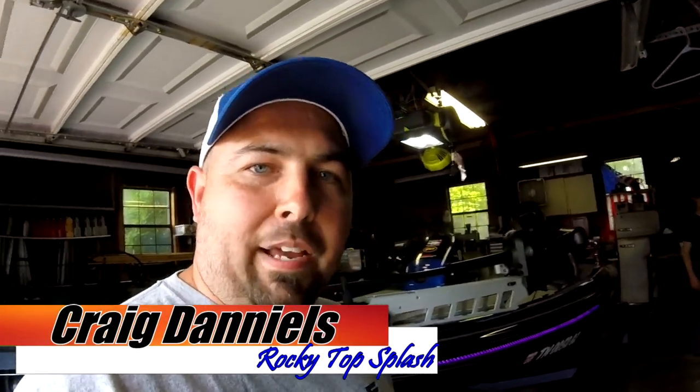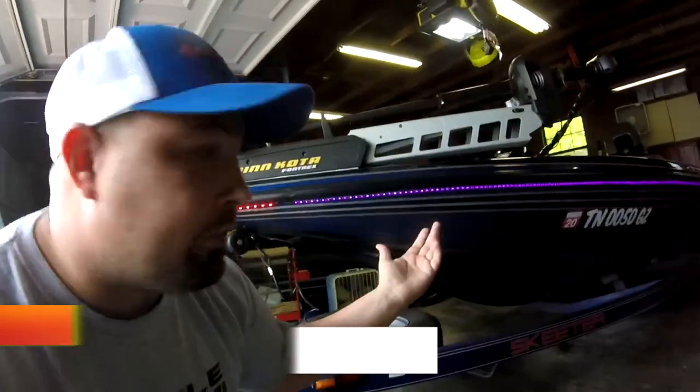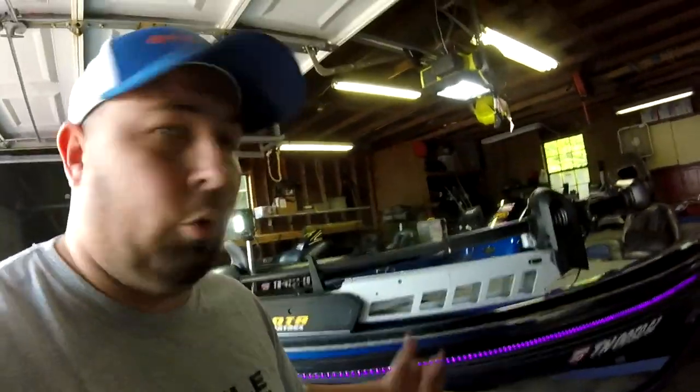Are you tired of having a boring, dull boat? You want to spice it up a little bit with maybe a spotlight in the front? Some black lights at night for fishing? Storage box lights?